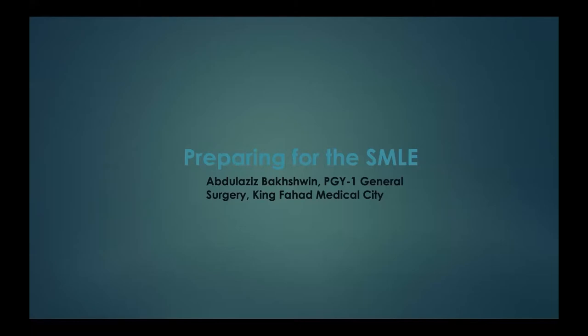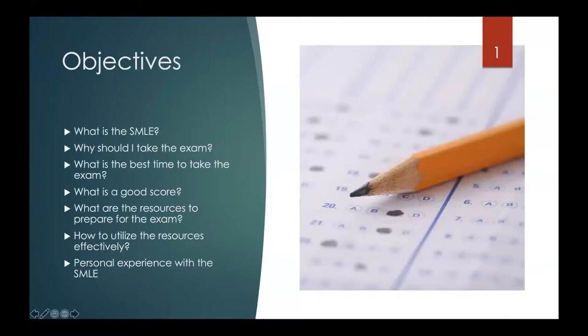So, preparing for the SMLE — our objectives in this talk: we're going to talk about what the SMLE is and what it's composed of, why you should take the exam, the best time to take it, what's considered a good score, the best resources to prepare, how to utilize resources effectively, and I'll mention some of my personal experience and hopefully it can help you in doing your preparation.